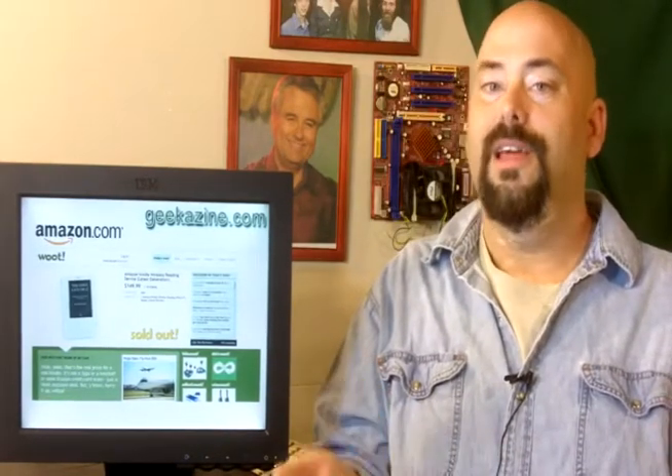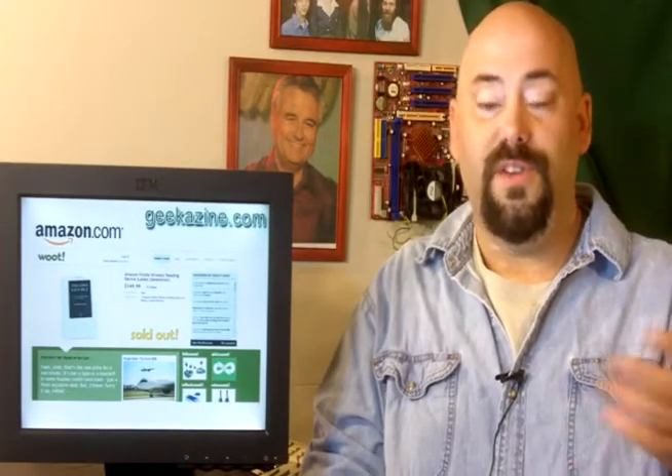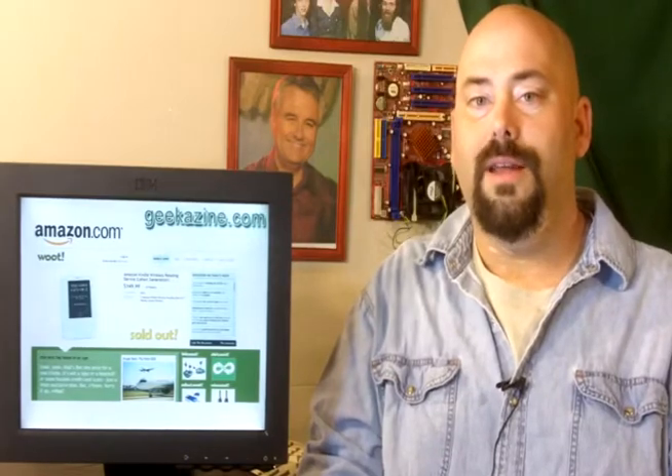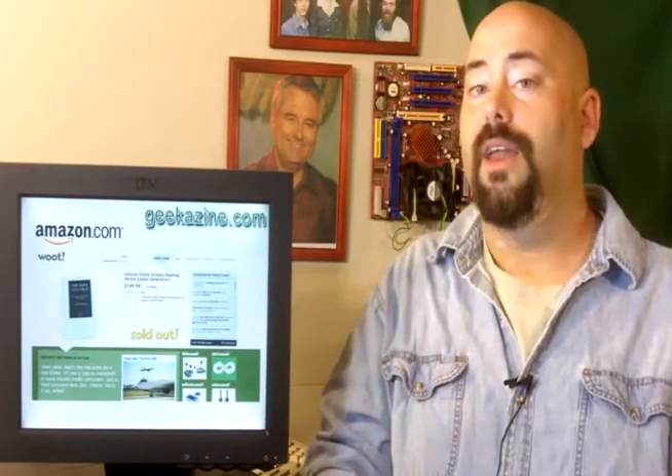Woot helped Geekazine raise its level about a month ago when they prominently featured a device which I did a video for back at CES 2009. So congratulations to the folks over at Woot and Amazon.com — you've got a great website there.